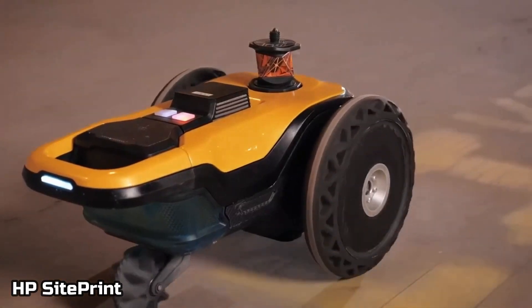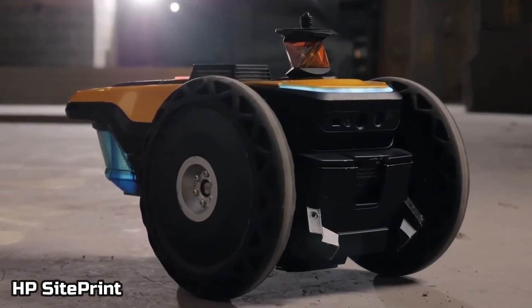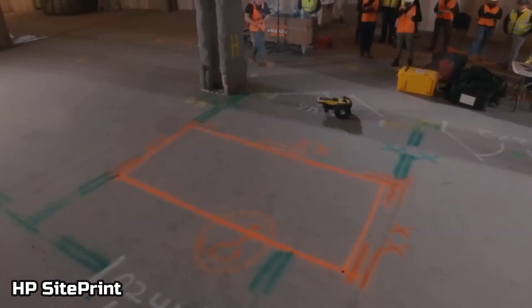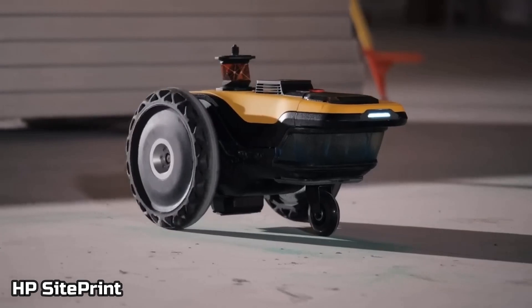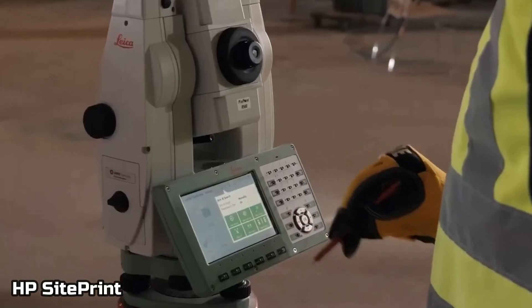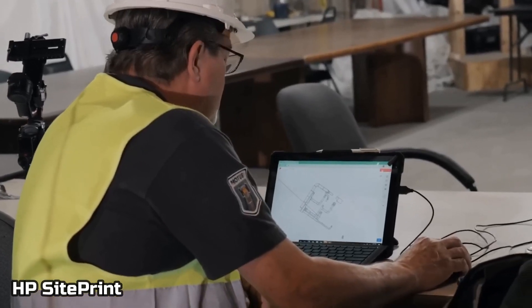Up next, we got the HP SitePrint. As you know, HP is one of the most popular printing companies. They've created this robot that goes around a construction zone and marks where things need to be built. This is in the concept stages, so something like this could be in a construction site soon.